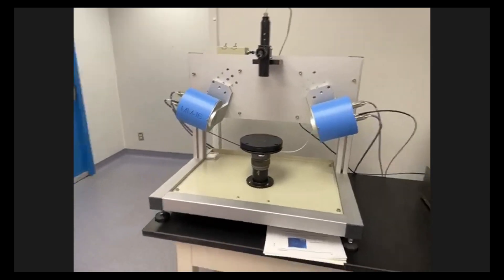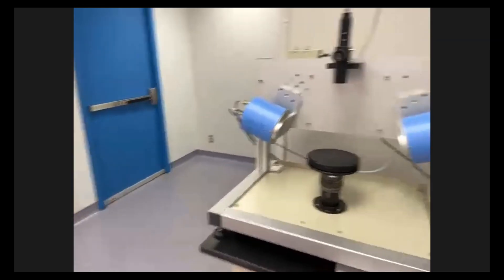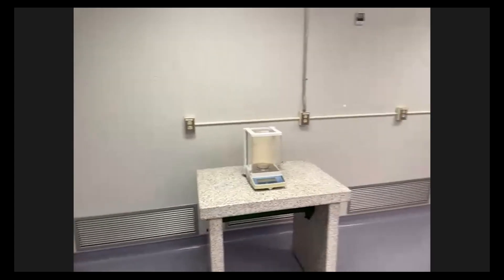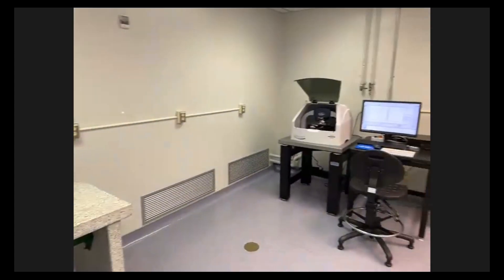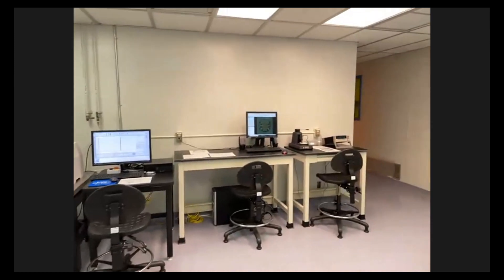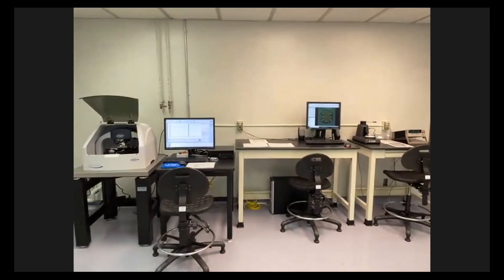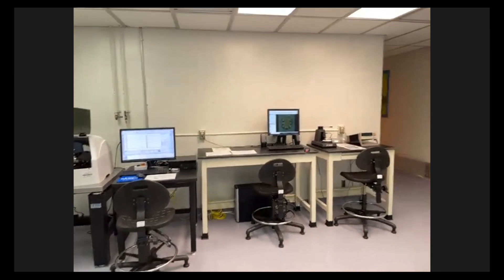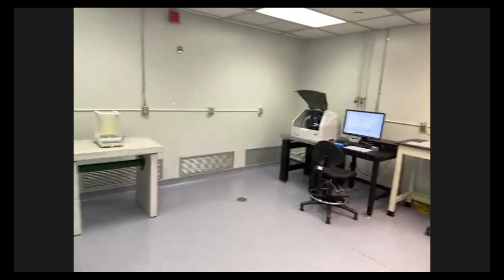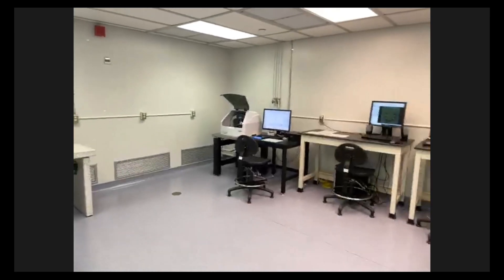That is kind of the highlight of the clean room — it's a very interesting area. I used to work in industry and actually spent seven years working in a clean room every day; it's a fascinating area where you do a lot of interesting things. There's a lot of expensive equipment here, and all these facilities are dedicated to the nano program only. So it's all yours when you arrive at the University of Waterloo — you will have a chance to come in and work on this industry-level equipment.